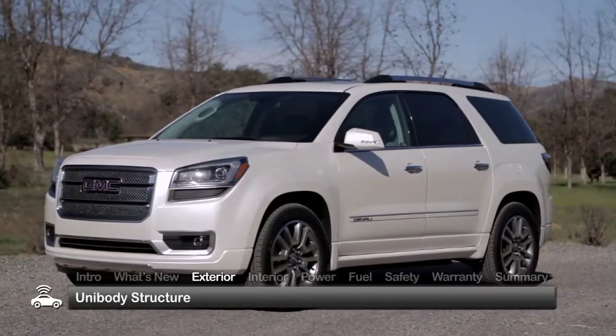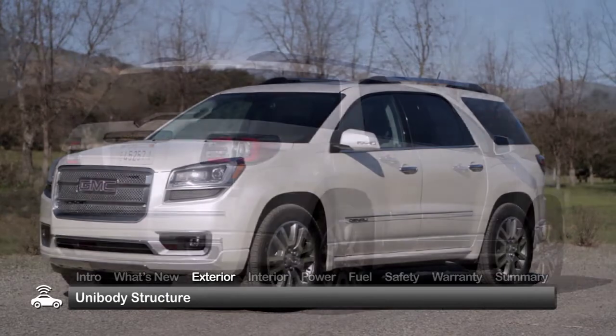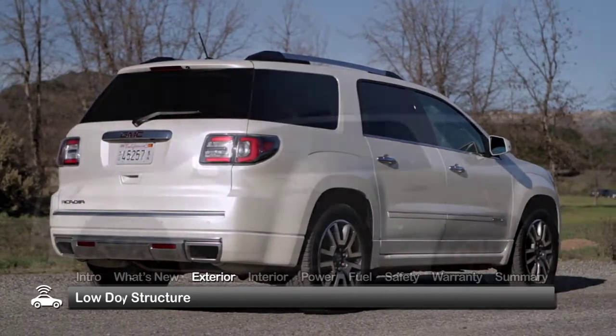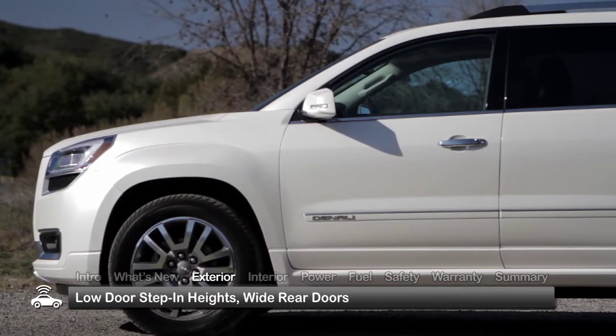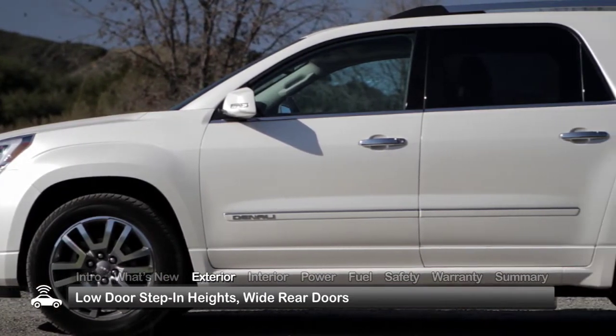Stylish and functional, the Acadia makes entry and exit easy with an integral unibody structure that enables a low front door step-in height of only 18.9 inches. Wide rear doors augment the easy entry.